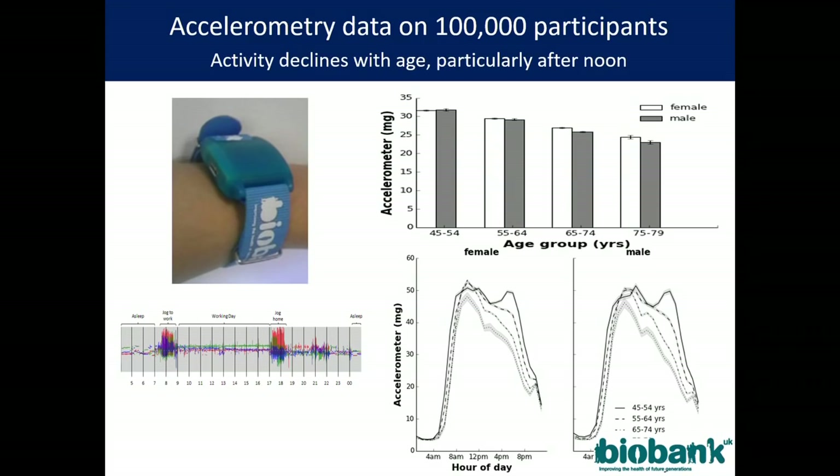The accelerometry data — this is a simple demonstration of what scale can do for you. We find that those in their 70s exercise somewhat less than those in their 40s, and that deterioration is slightly more marked in men than in women. One really interesting finding is that in the morning, the level of activity between older and middle-aged people is fairly similar, but it's after lunch that the more elderly become less active. You can see patterns during the course of the day that you wouldn't have found without scaling this to 100,000 people.